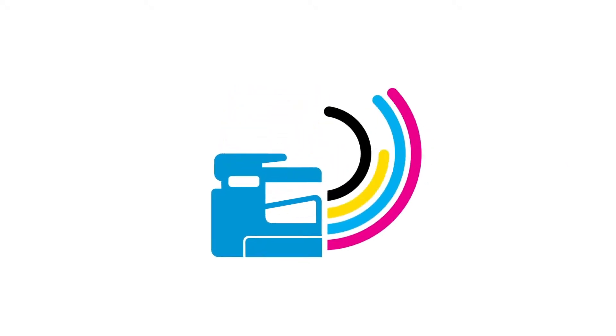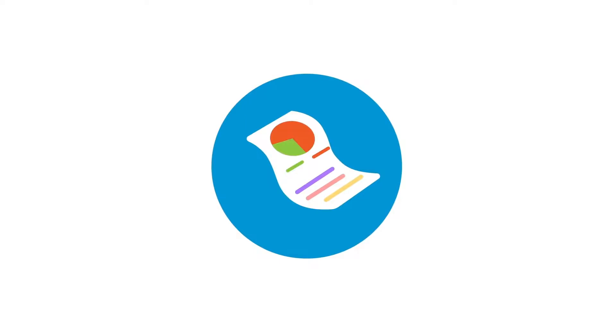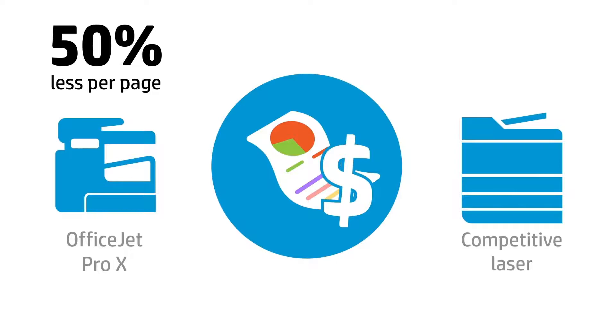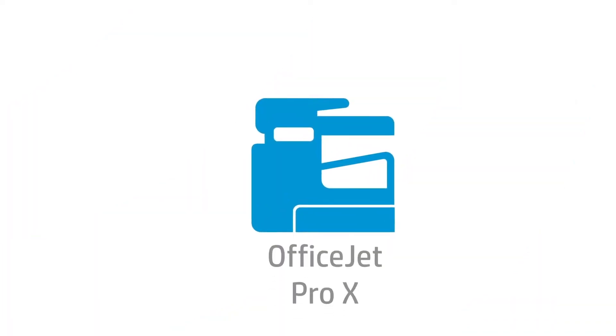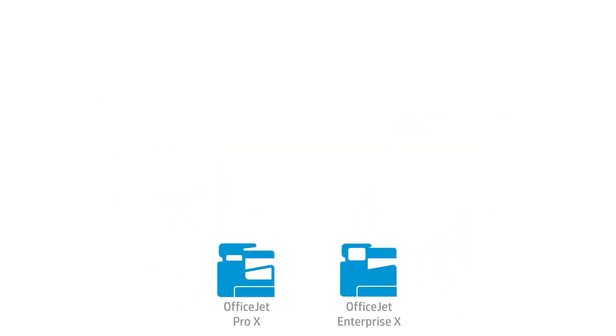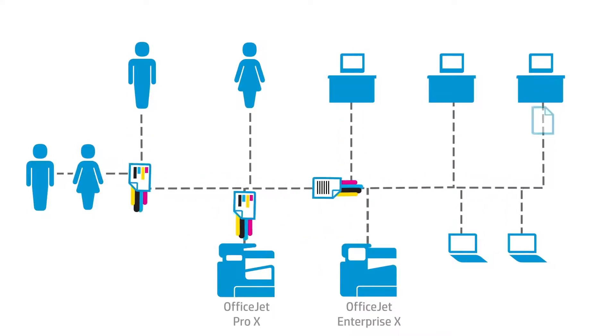HP PageWide Technology printers deliver high-quality business prints. They can significantly reduce your printing costs by up to 50% less per page compared to competitive lasers. The HP OfficeJet Pro X and the HP OfficeJet Enterprise X with PageWide Technology are the fastest desktop printers in their class, meaning less waiting time for your business.